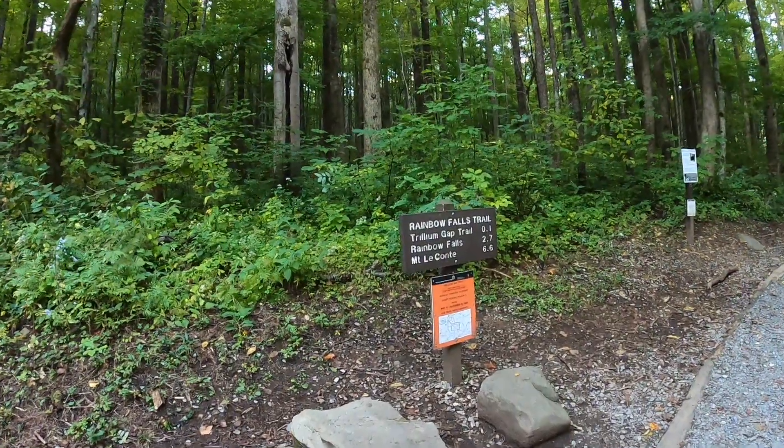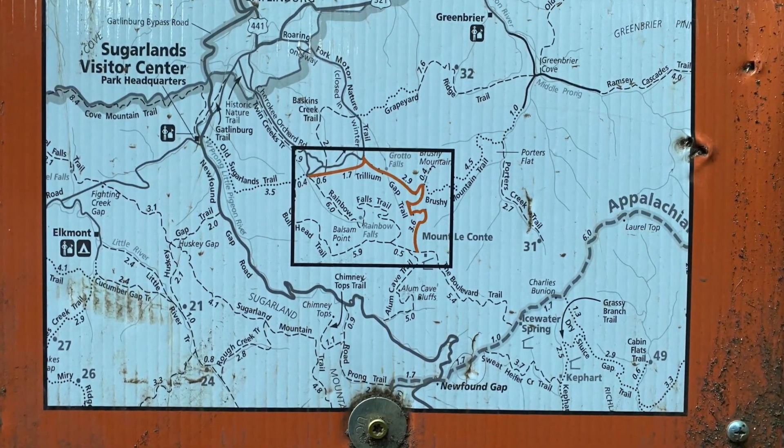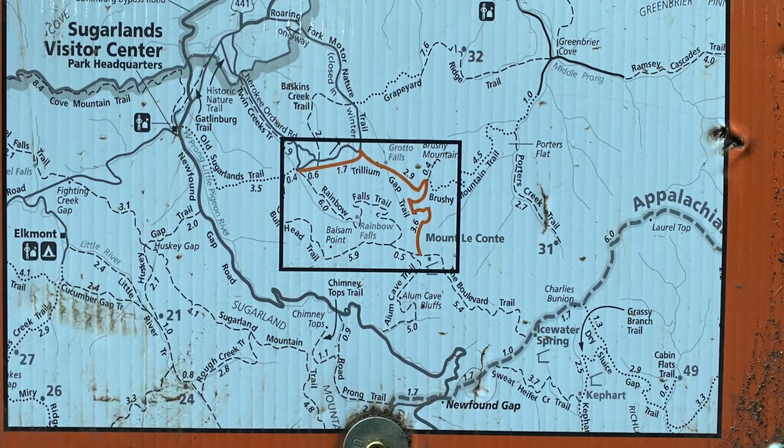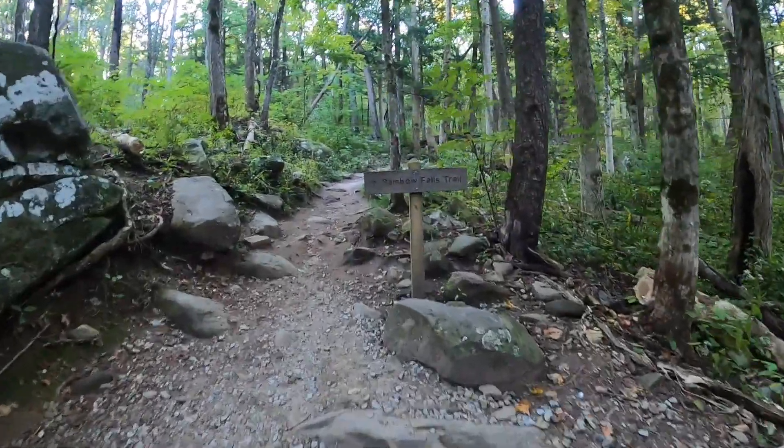From the trailhead it is 2.7 miles one way to the falls, or it can be done as a great 5.4 mile out-and-back hike. Be sure to get there early because the parking lot is small and fills up quickly.